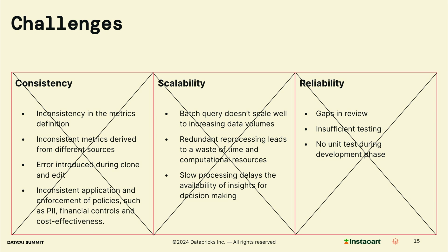By implementing a metric store, incremental processing, and rigorous testing and monitoring, we have effectively addressed the challenges of consistency, scalability, and reliability. Our approach ensures that we can deliver accurate, timely, and scalable business metrics for our stakeholders.